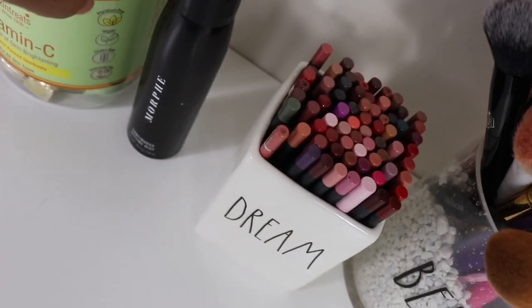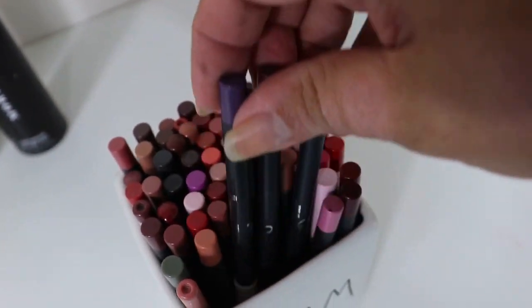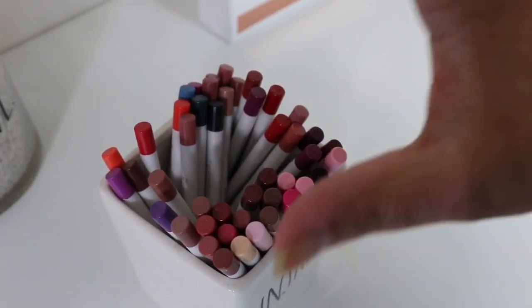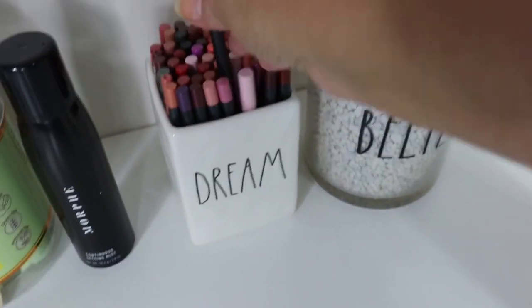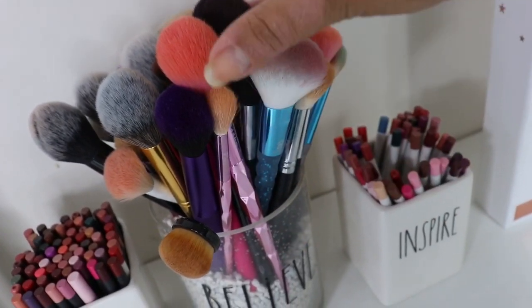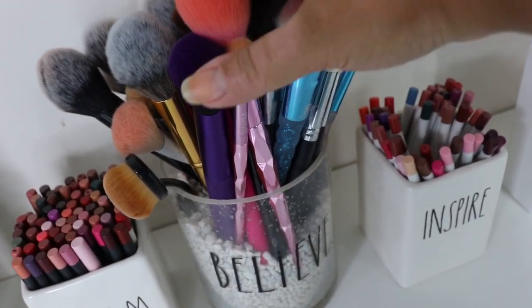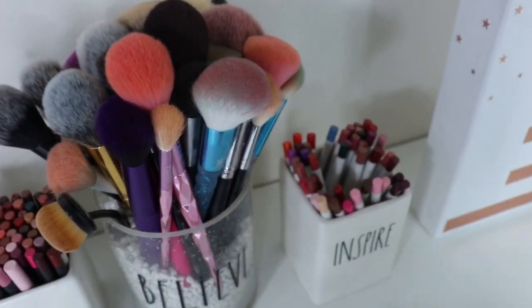My favorite setting spray is Morphe setting spray. Over here I have a container with lip liners - this is primarily my Kylie Jenner lip liners but I do have some other ones thrown in here. And then I have another one because I ran out of space - this is Colourpop, I think this is all Colourpop ones, and some Kylie ones. So we've got Colourpop and Kylie and then some random ones like MAC, drugstore. These are all my face brushes except for my sponges. I'm going to have to figure out either another container or some other way to hold them because they're kind of being all smooshed together up top and it can ruin the brushes. So if you have an idea, put it in the comment below.